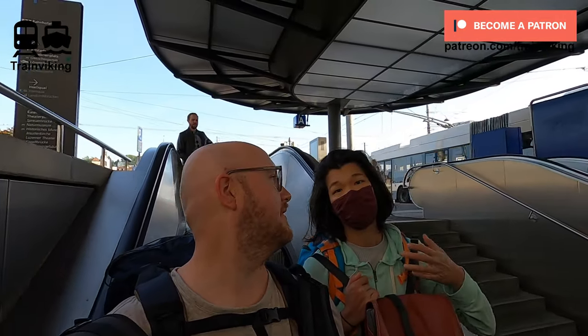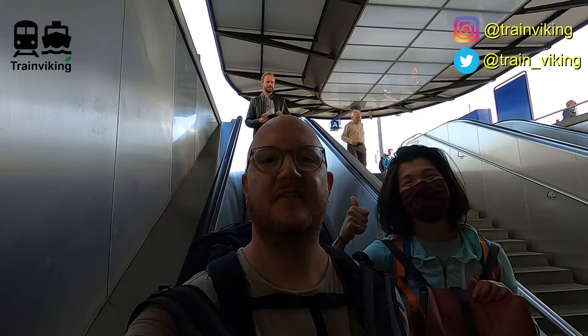Hello, greetings and good morning. Did you sleep well? No. We did. We stayed in a really cool place, by the way. It's called Barabas. It's an old prison here in Luzern.